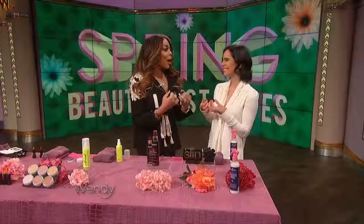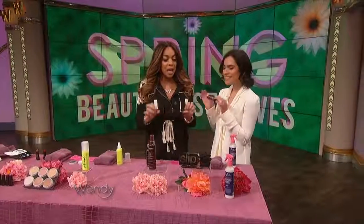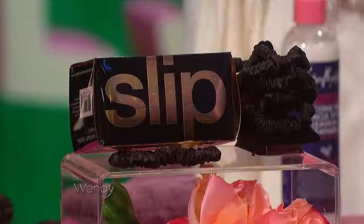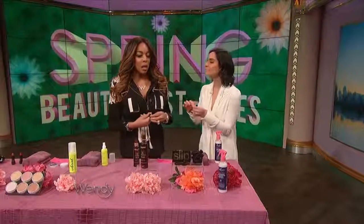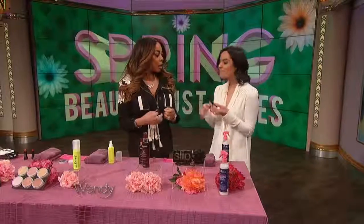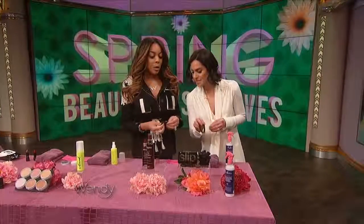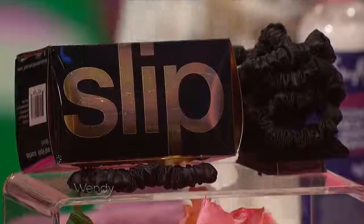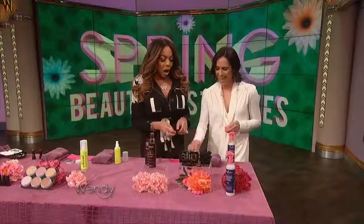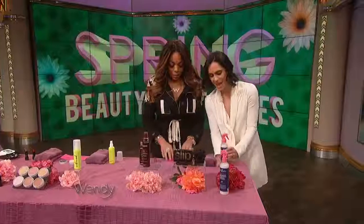I've been in search of the perfect scrunchie — this is going to change your life. This is from Slip. These are 100% silk scrunchies. They're going to prevent damage because rubber can damage your hair, and they don't give you any of those creases. They feel amazing. Slip also makes amazing pillowcases that are 100% pure silk — awesome for the gym and beyond. They look sexy on your hand too. You can get them at SlipSilkPillowcase.com — three for $39.